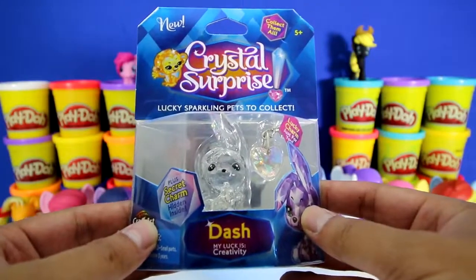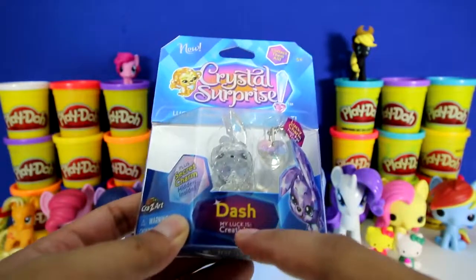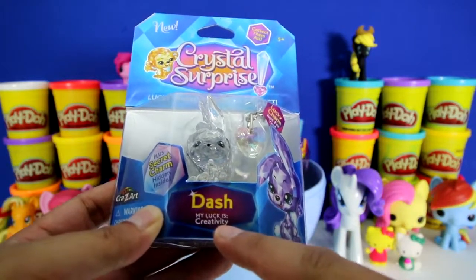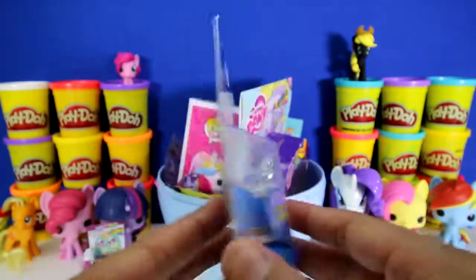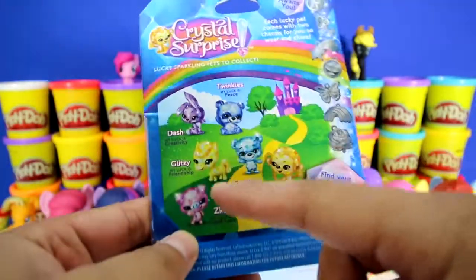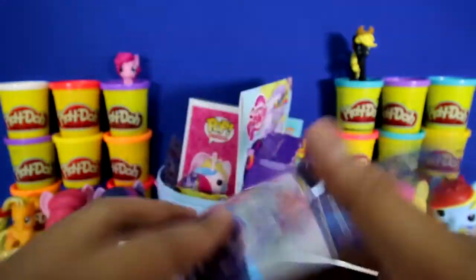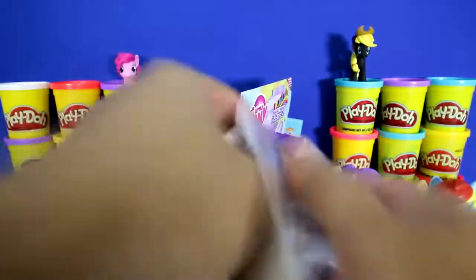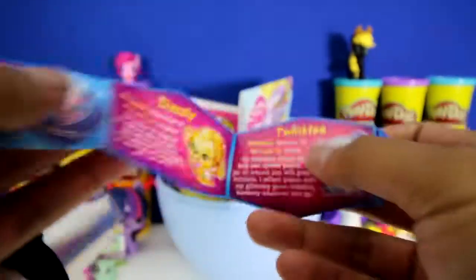Look what we got. It's a brand new Crystal Surprise. We got Dash and it says my luck is creativity. There's also a lucky charm and a secret hidden charm. Here are some other animals we could get - there's Twinkles, Glitzy, Sparkles, Zing and Dazzly. Here's a checklist and it has a little story of all the different Crystal Surprises.